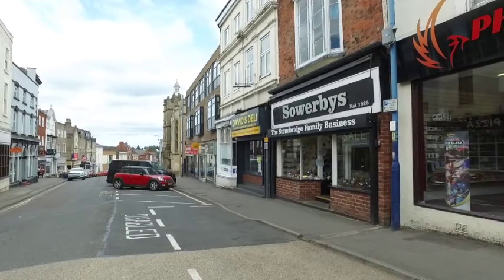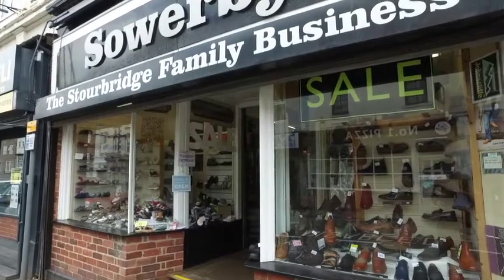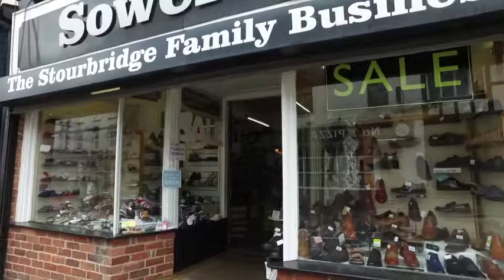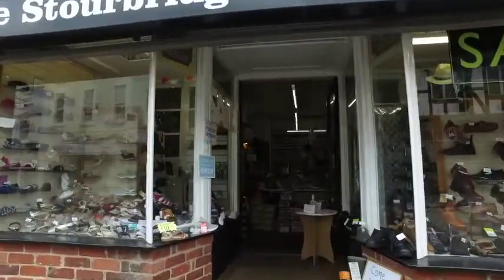This is a very traditional, and some might say old-fashioned shop. But that really is the point of the feature. Family businesses like this are becoming quite rare these days.